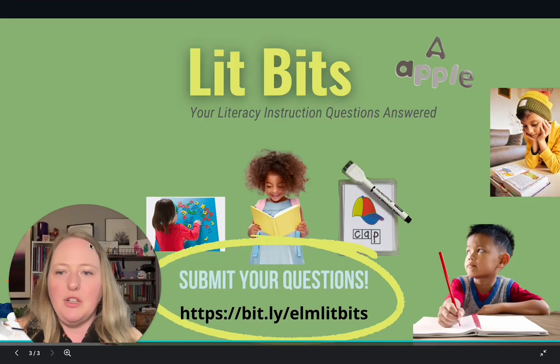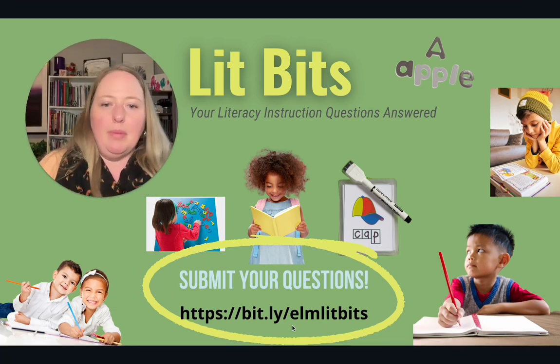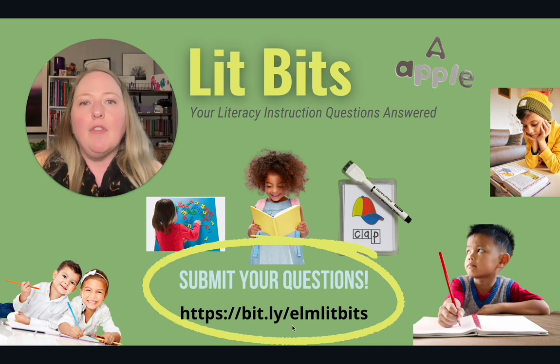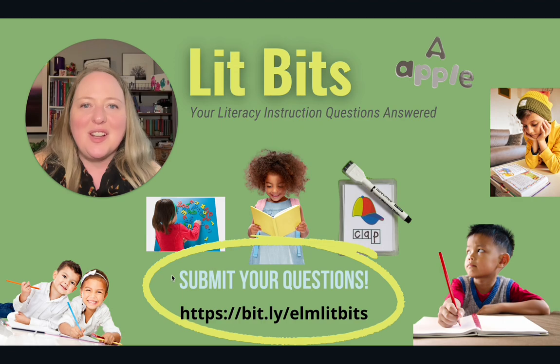If you have any other questions you'd like to submit, go to the bit.ly link right here — bit.ly/elmlitbits — and submit your questions; they just might get picked for my next Lit Bits segment. For those of you who celebrate, happy Halloween, and I will see you next week. Bye!